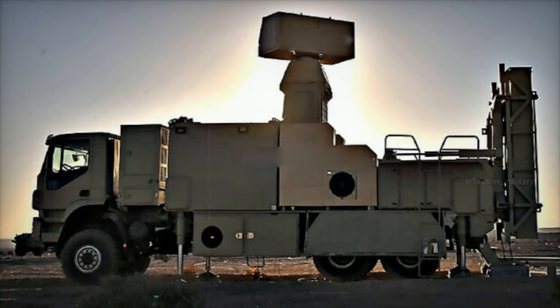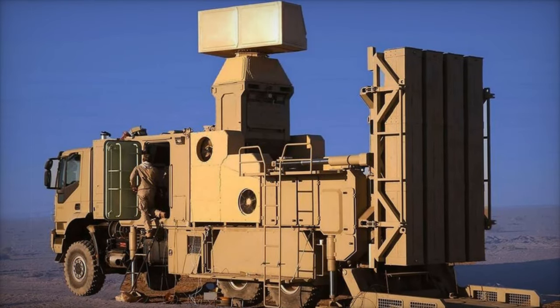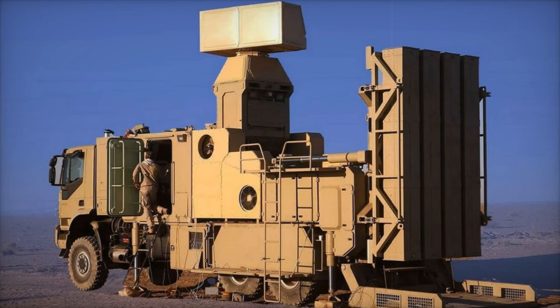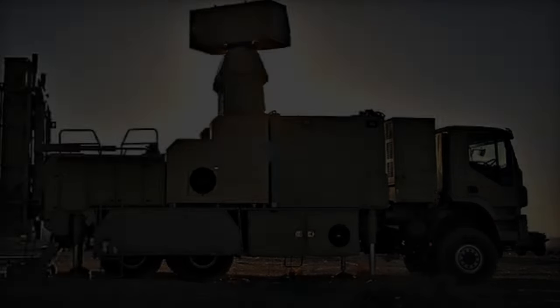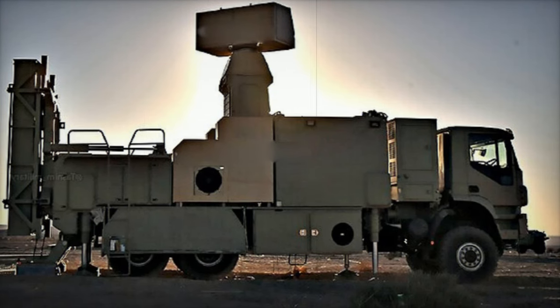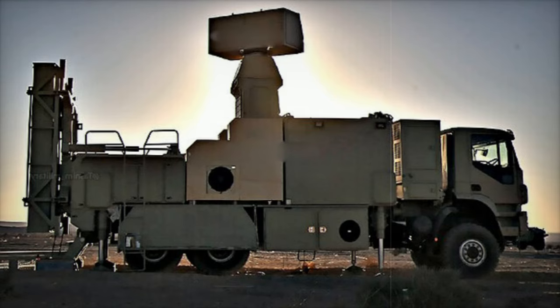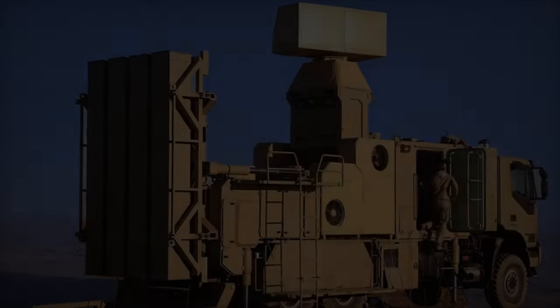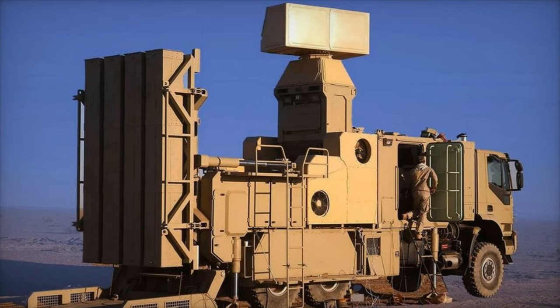The Zobin's introduction marks a significant enhancement in Iran's defense capabilities. With its robust target tracking, modular design, and rapid response features, the Zobin stands as a formidable component of Iran's multi-layered air defense architecture. This system not only highlights Iran's ongoing commitment to bolstering its defensive autonomy, but also its resolve to protect its airspace against increasingly sophisticated regional threats.